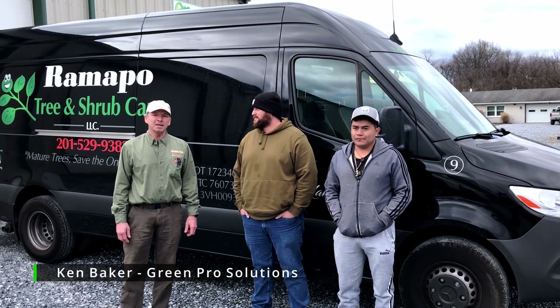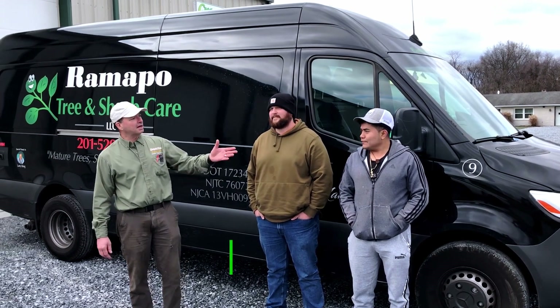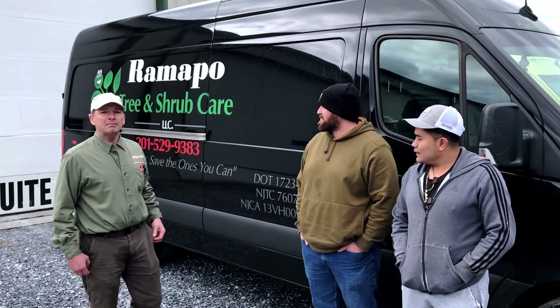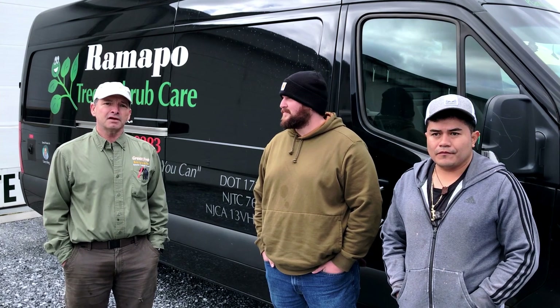Good afternoon, my name is Ken Baker from Green Pro Solutions. I'm here today with Kyle and Eric. They're from Ramam Poetree. They bought a truck from about March of this year, and they came for service and weatherization.